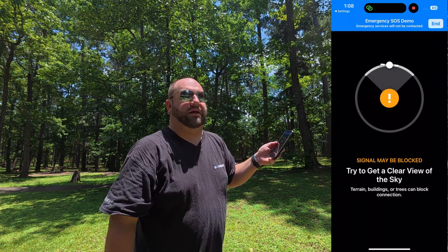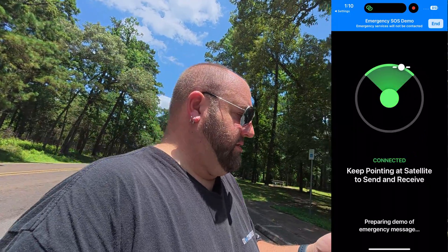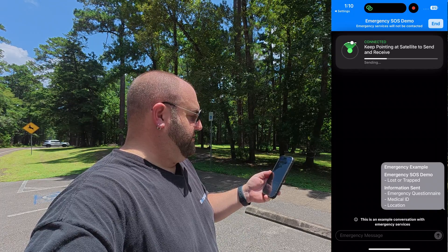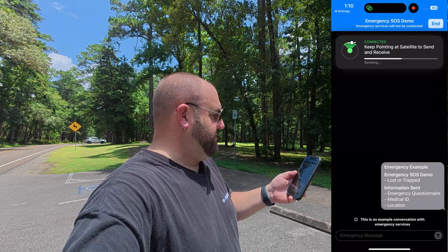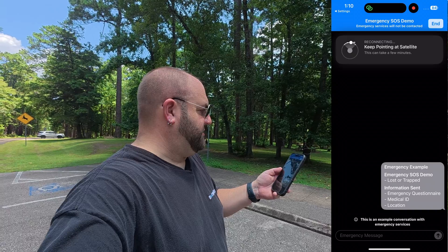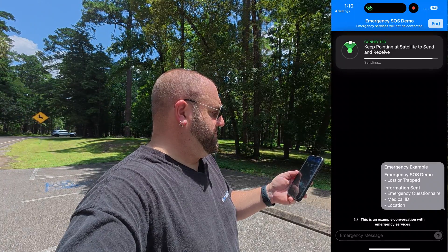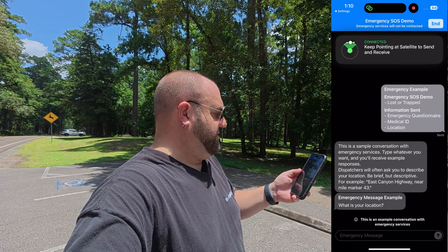Maybe trees are blocking me, so let's go over here. Look at that — it's sending something. I don't know who it's sending to, but it's doing something. We lost the connection briefly, then — connected. Done. Just like that.